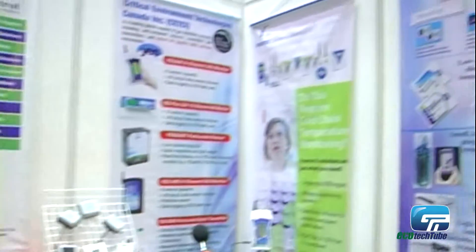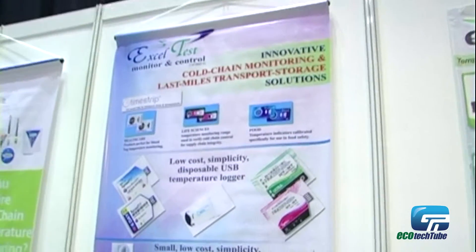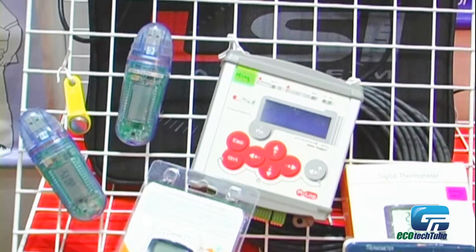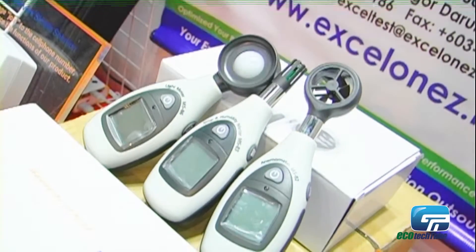We also have an online monitoring system for temperature and humidity applications — for example, for hospitals to monitor the temperature and humidity of freezers and fridges. We also have indoor air quality instruments to measure the air quality in rooms, as well as sound quality and light quality.